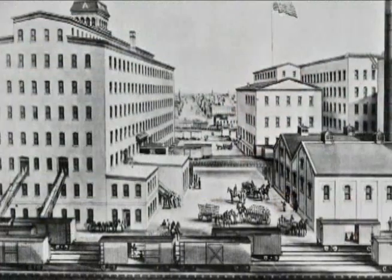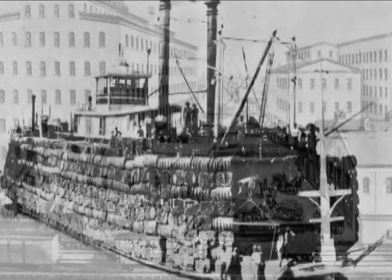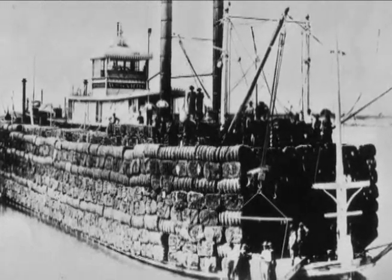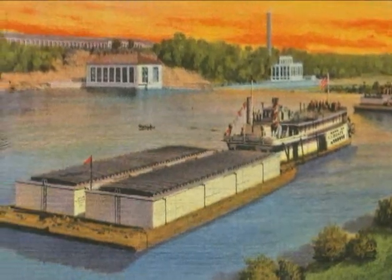Navigation boosters thought that a deeper six-foot channel would bring commerce back to the Mississippi, but the six-foot channel failed as well. The reason is the railroads could guarantee shipping year-round. As shipping on the shallow Upper Mississippi River declined, it grew on the lower river, where towboats and barges with eight-and-a-half-foot drafts could move bulk cargo cheaply and reliably.